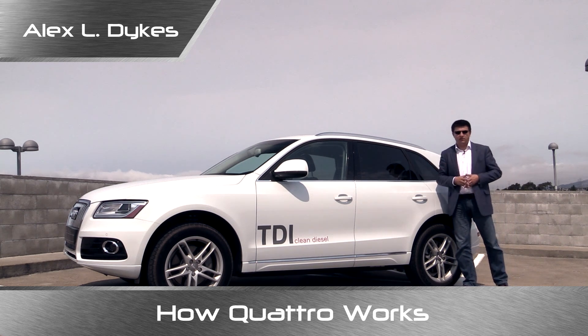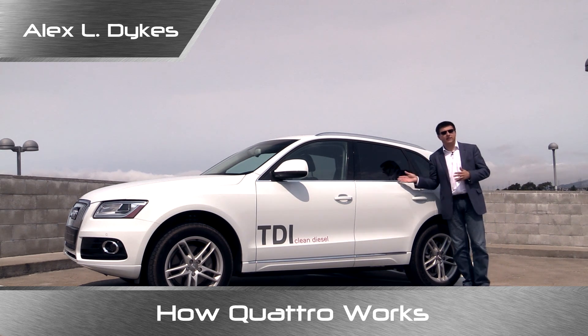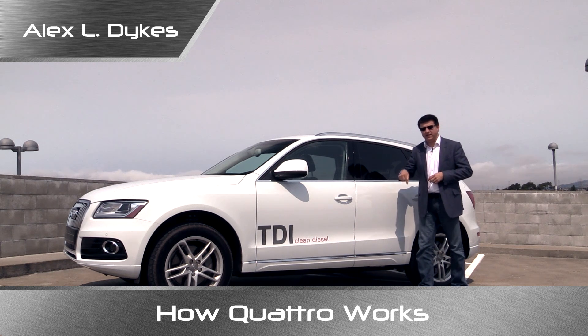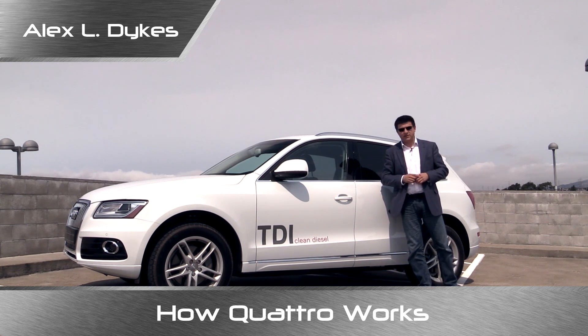This is a 2015 Audi Q5 with Quattro. If you want to know more about this vehicle, you'll find that video on my channel, so go ahead and subscribe at the bottom of this video and you'll be able to find that on my channel.